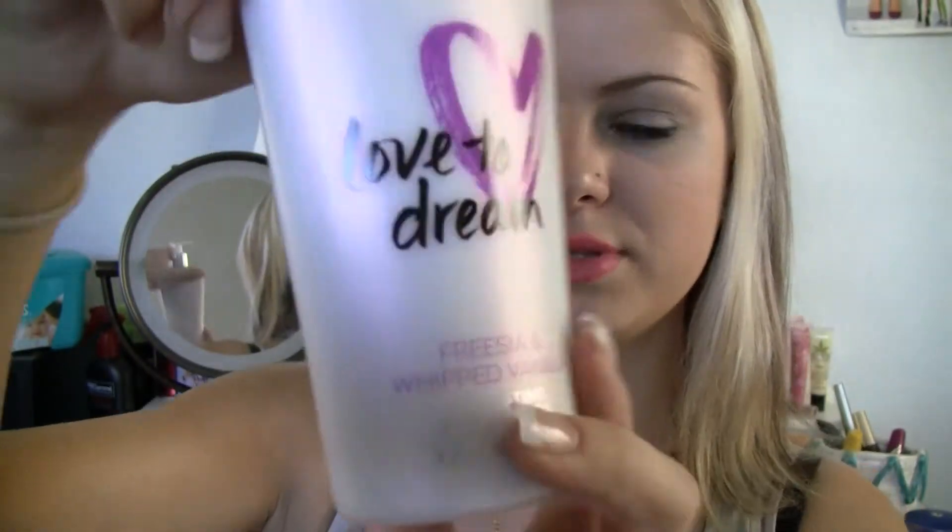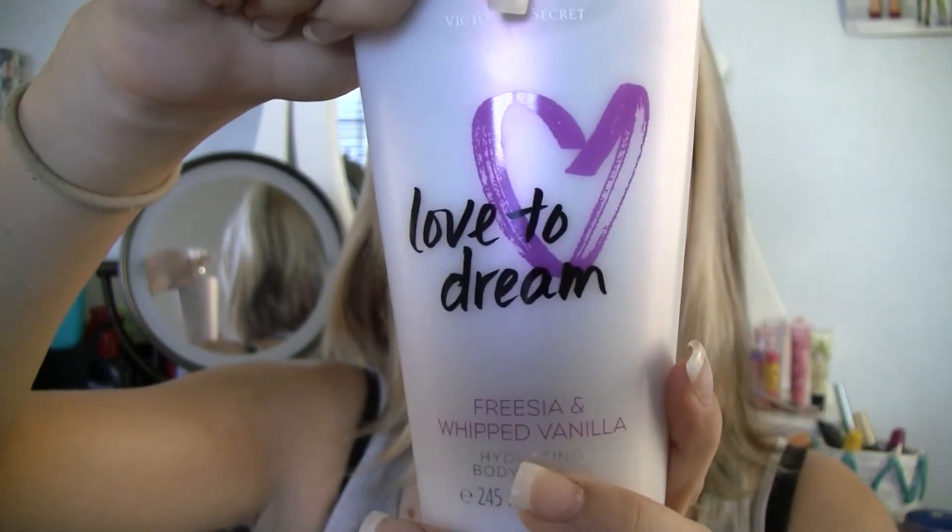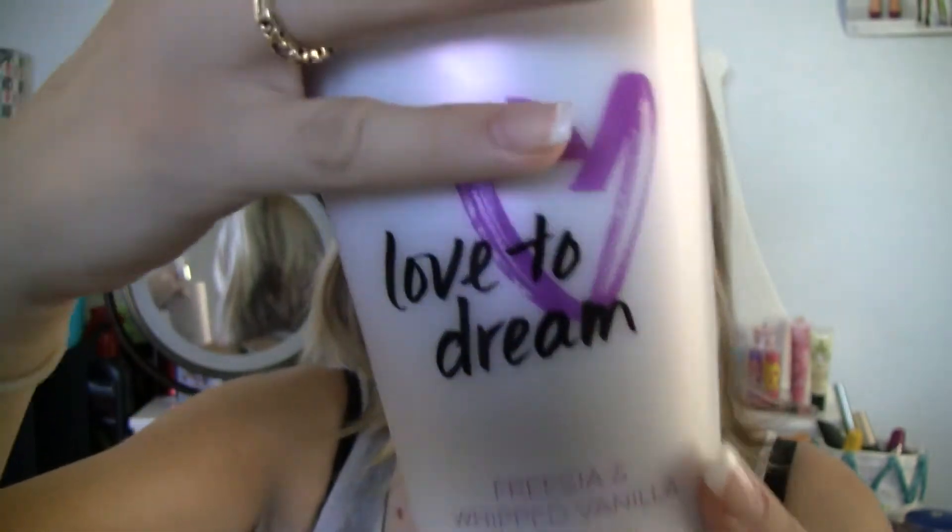Then my Victoria's Secret Love to Dream — Fantasy's Whipped Vanilla — it just smells so good. I'm obsessed. I just got back from physical therapy, my legs hurt and I'm tired and sweaty — that was beside the point, I apologize. I love it.